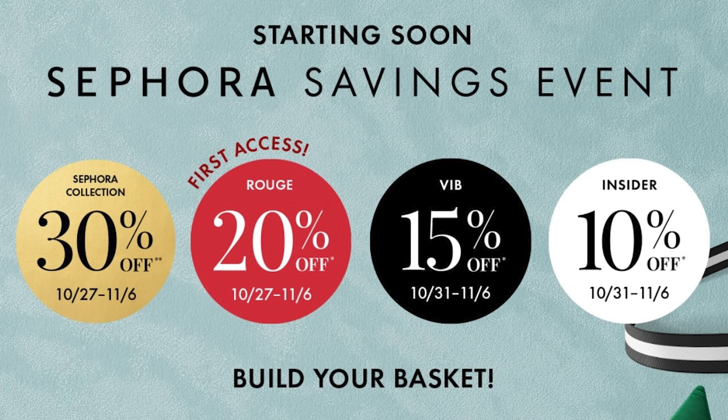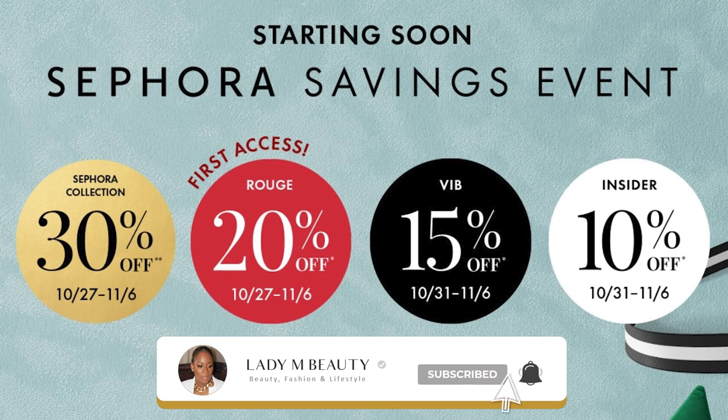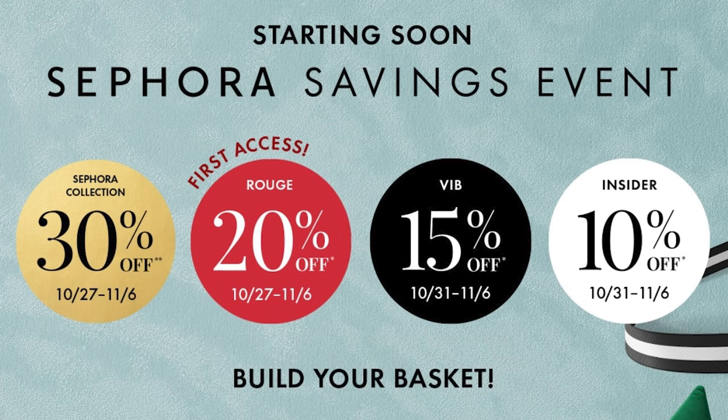That's it guys for today's video. Thank you so much for watching. Be sure to let me know in the comments what you're most excited to pick up, and also let me know what are some of your recommendations I might want to check out during the sales event. Share what's on your wishlist — I would love to hear from you in the comments. If you aren't subscribed, don't forget to hit the subscribe button and turn on your notification bells so you're notified whenever I upload new videos. Thank you so much for watching and I'll catch you in the next one. Bye!